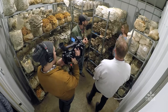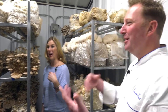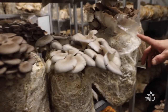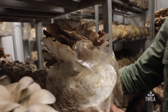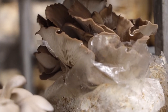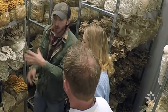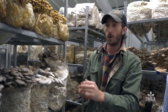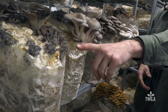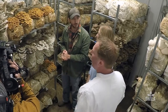The Italian oysters have a more tender stem, and oysters in general have a mild flavor — they take in the flavor of whatever you cook with them. The gray oysters look like the ocean. Mushrooms grow very, very fast; the gray oysters might be ready to pick in just a day and a half.